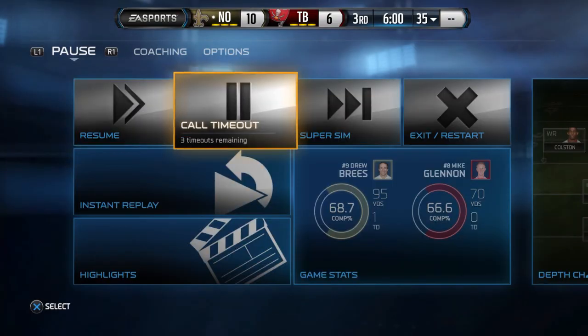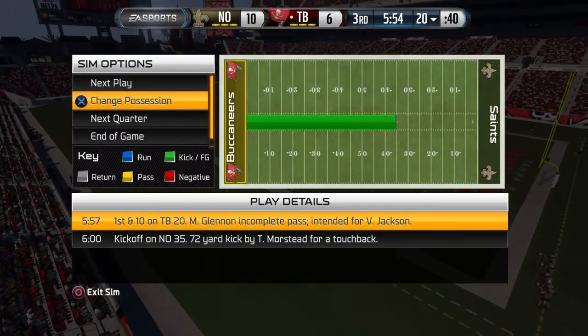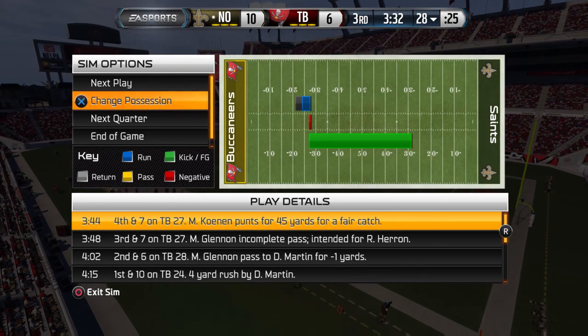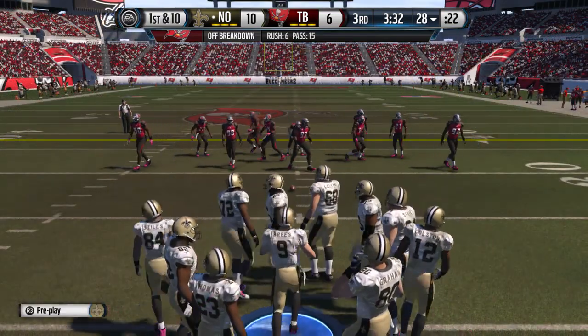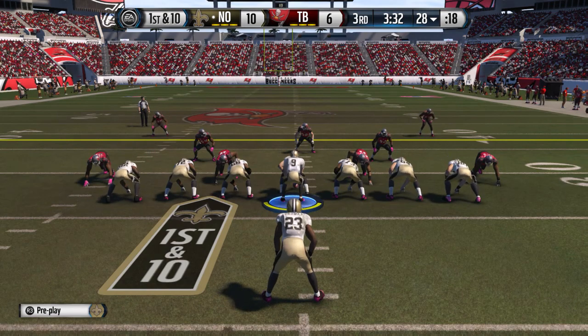We'll go back down to Tampa, with an extra tight end on the field for this one.